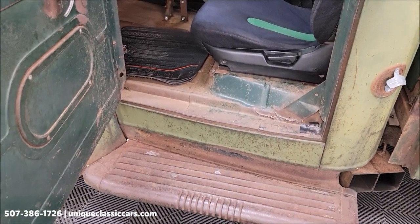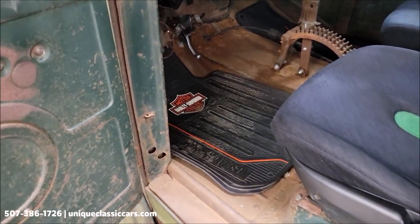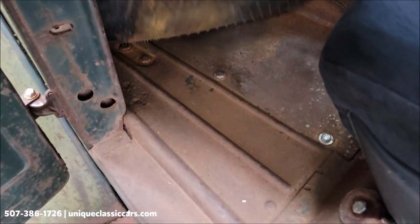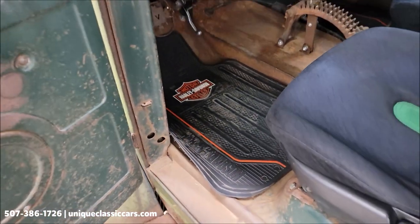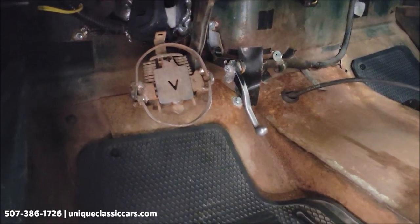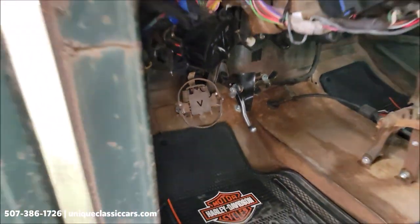Consistency with the side glass — same on both sides. Check these floor pans out — you'll be able to see this in the still pictures too. Look at that, nice and solid. Now my favorite part of the whole truck: the brake pedal. If you know what that is — what a great brake pedal.